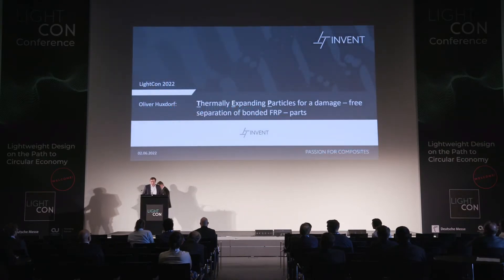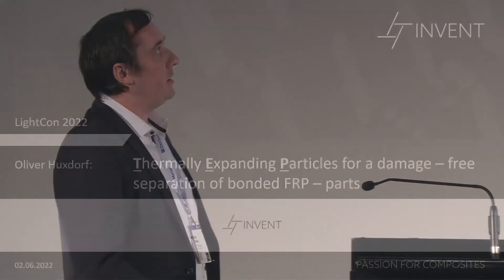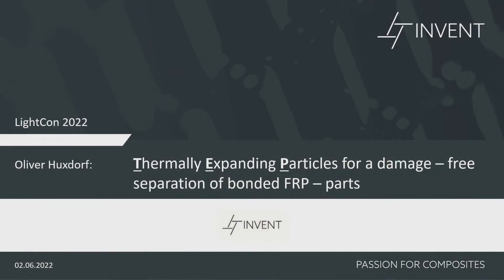Thank you very much for the introduction. Welcome everybody to my presentation today. My name is Oliver Huxdorf. I am a project manager at Invent GmbH in Braunschweig. I think not everybody knows who we are or what our focus is in our company, so I want to also present our company — but please don't panic, I provided only two slides. The title of my presentation today is thermally expanding particles for damage-free separation of bonded FRP parts.